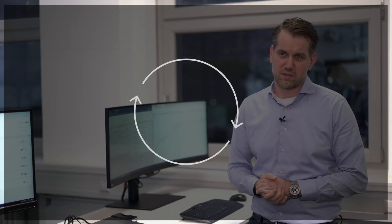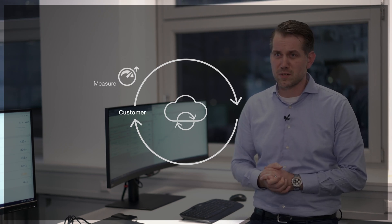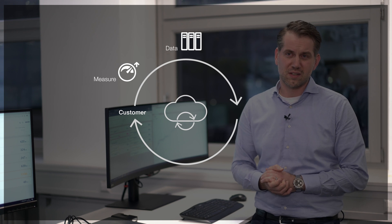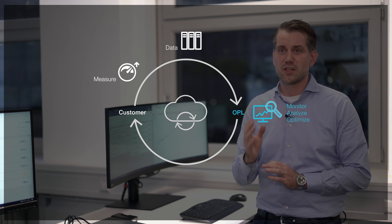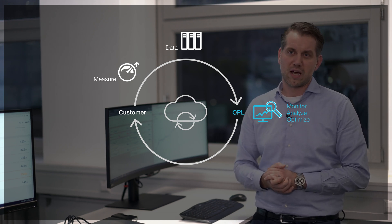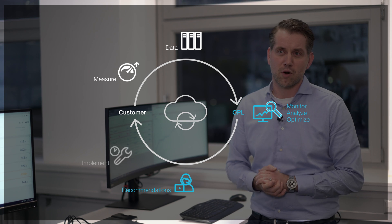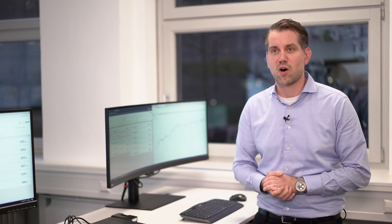Our algorithms sound the alarm as soon as something is running suboptimal at the process level. We visualize the problems and help you to stabilize and optimize your operation by recommending appropriate actions. All of that happens remotely here in the On Performance Lab in Heidenheim. Additionally, all our services are offered in multiple languages, of course.